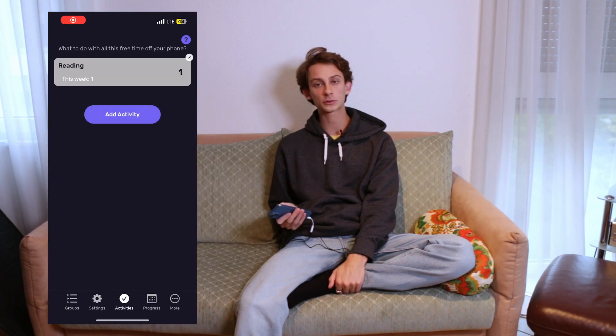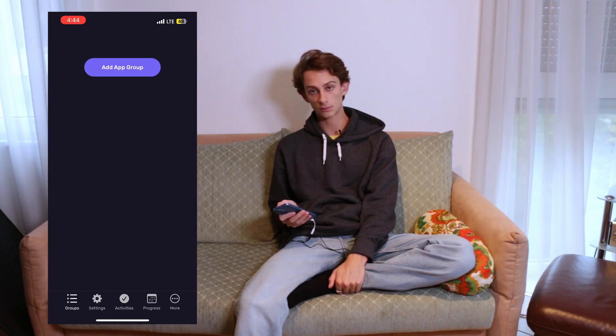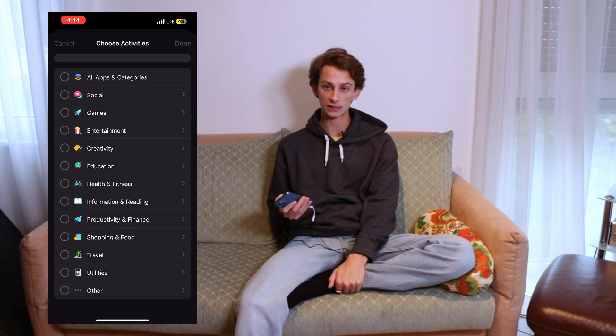I'm about to walk through all of the settings, so if you haven't, download ScreenZen and you can follow along. I'm going to show you how I use ScreenZen for two specific apps. The first one is Instagram, pretty obvious, and the second one is YouTube Studio. Let's start with Instagram. Opening ScreenZen, I'm going to go into groups and then add an app group. This is just going to be my social media app group, which in this case is only Instagram.